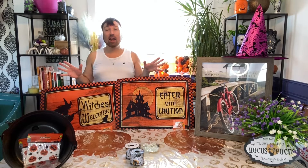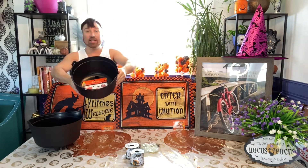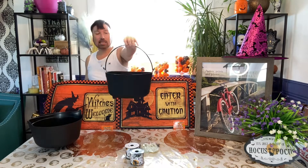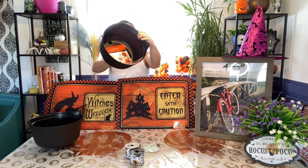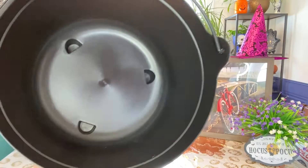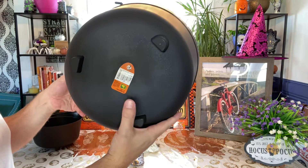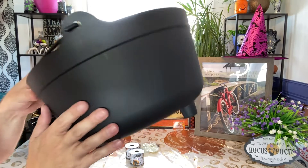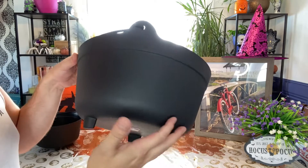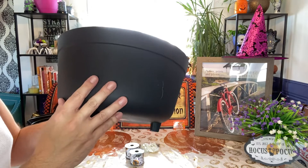Our sixth hot item are these cauldrons. These cauldrons are really, really big and they are $4.50. They have a pretty big diameter and come with a handle. They hold a lot of candy — I'll show you the depth up close. They're pretty deep, to be honest with you, and a really good find at only $4.50. Get these while you can, because I know these go really fast compared to the candy containers or candy tubs they are carrying in store.